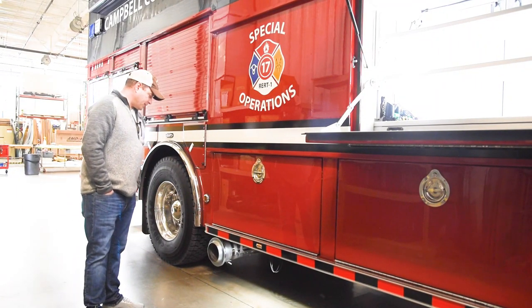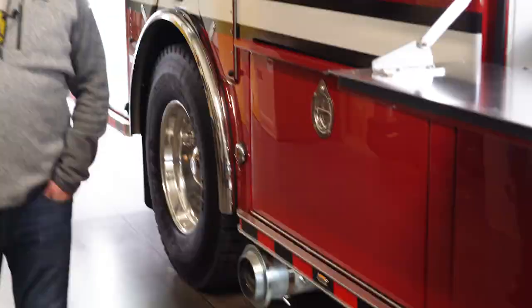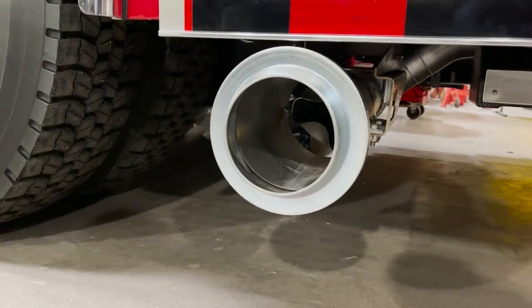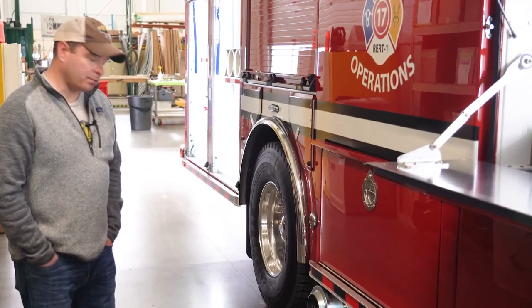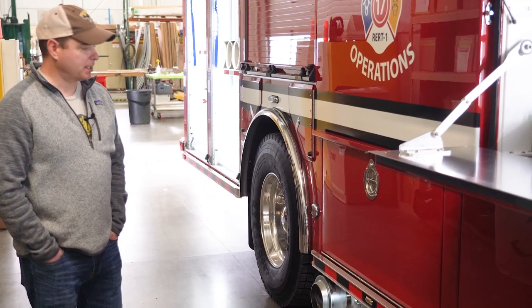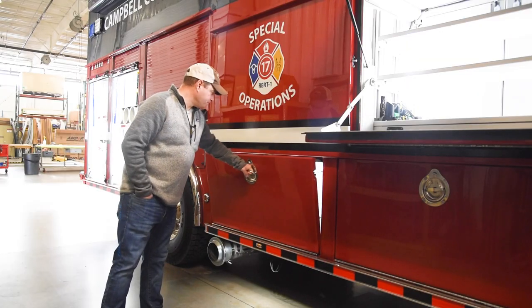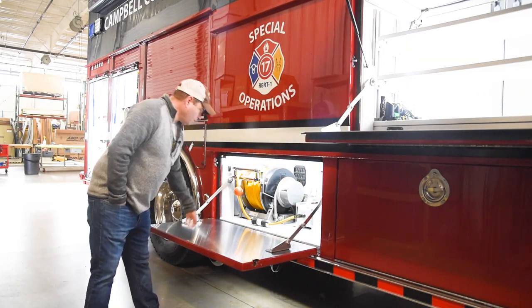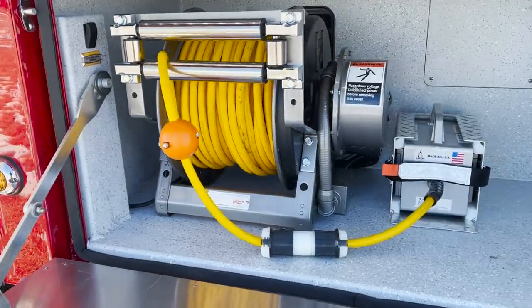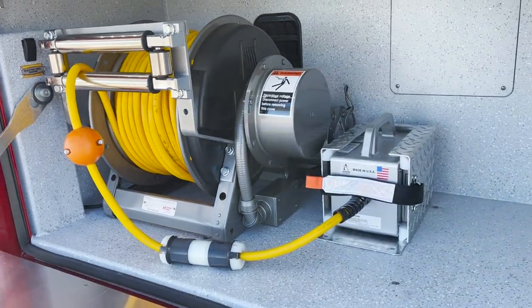Down here we just have our standard Plymo vent boot — this particular one's magnetic. All of our apparatus come with the Plymo vent installed, so we have the exhaust capture system in all of our stations. With an onboard generator we have a 200-foot reel with four different plugs depending on what we need to run — we've got that capability.